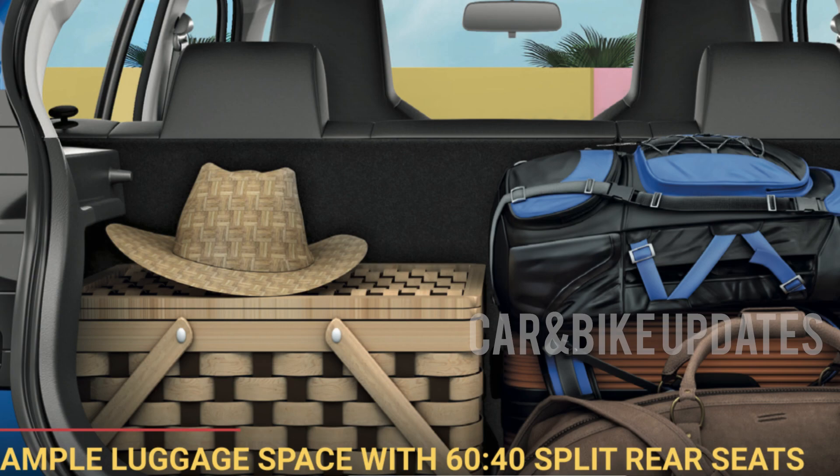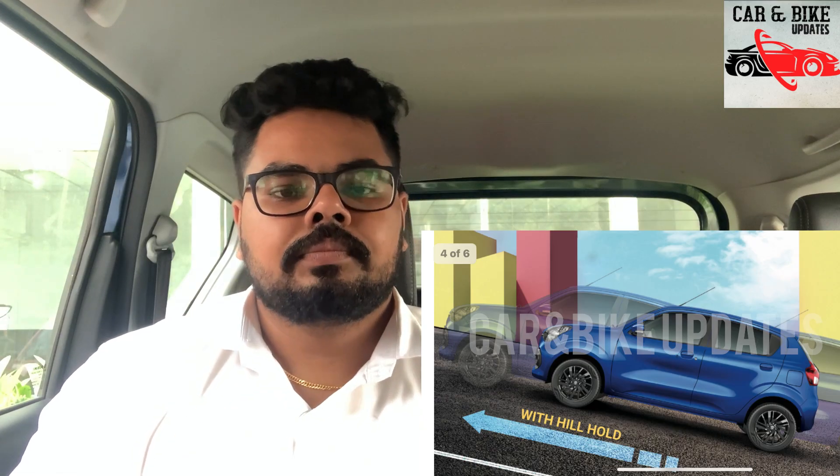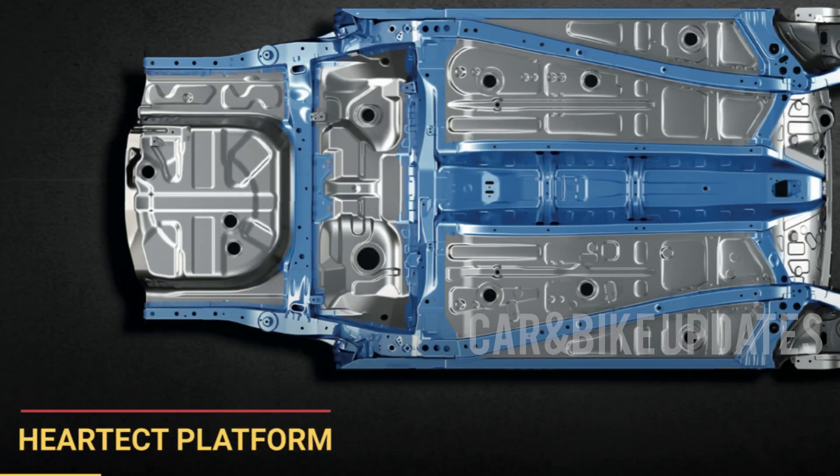We have a high-quality boot space in this segment. The first notable feature is Hill Hold Assist. Safety features have also been added to the unit, with the platform incorporating additional tech features.